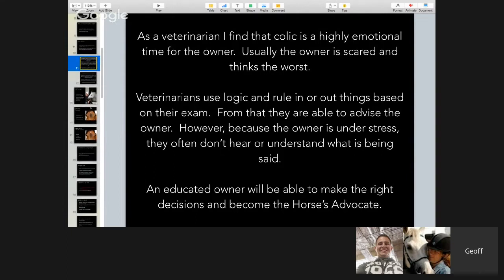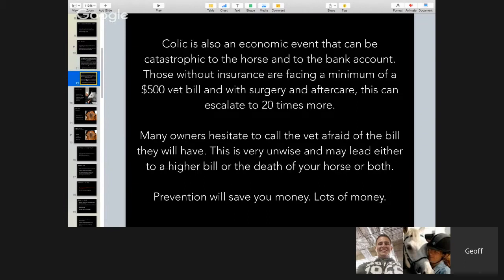As a veterinarian, I find that colic is a highly emotional time for the owner — usually they're scared and think the worst. Veterinarians use logic and rule things in or out based on their exam. Because the owner is under stress, they often don't hear or understand what is being said. An educated owner will be able to make the right decisions and become the horse's advocate. Colic is also an economic event that can be catastrophic — without insurance, you're facing a minimum $500 vet bill, and with surgery and aftercare it can escalate 20 times or more. Many horse owners hesitate to call the vet because they're afraid of the bill, which is very unwise and may lead to a higher bill or the death of your horse — or both. Prevention will save you lots of money.